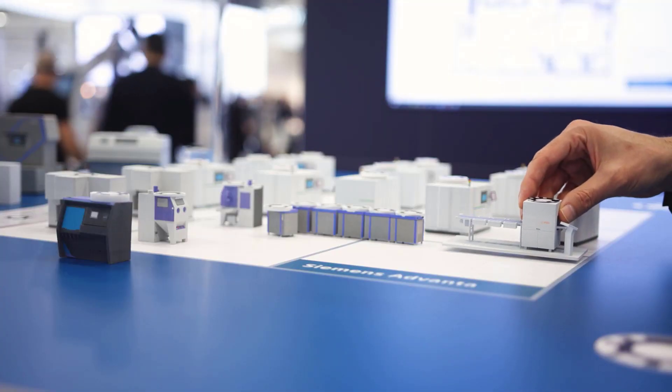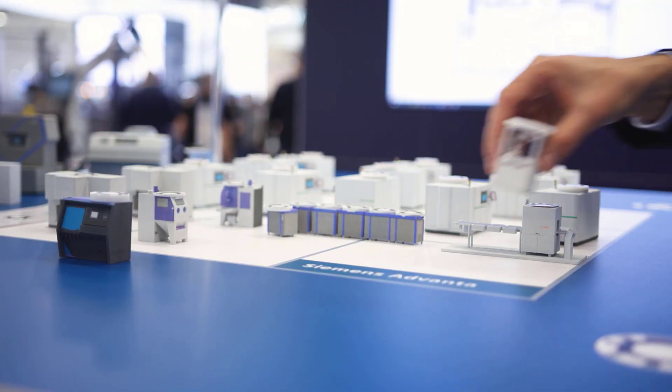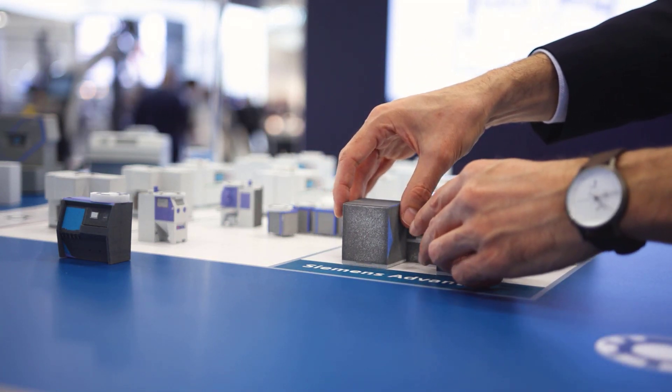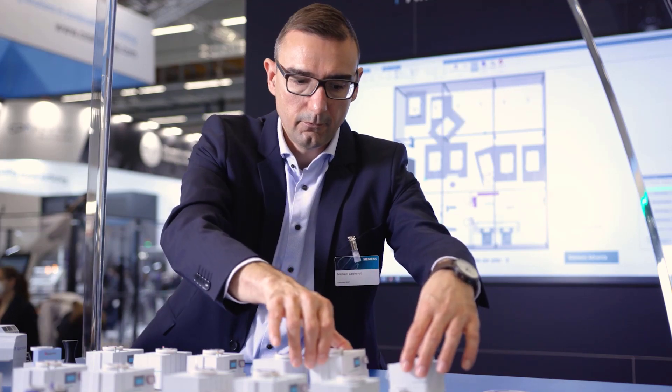You can see here 3D printed models of the additive manufacturing equipment, and this equipment is directly connected with a simulation model.